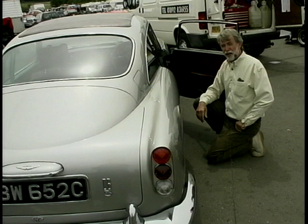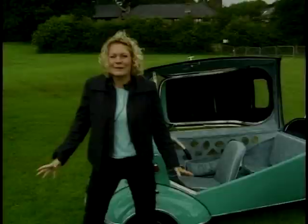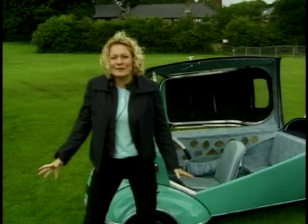OK, we'll take a break now. Join us in a few minutes for more Classic Motors. While you've been watching the ads, I've been intrigued by this little FMR here, and I've got Jim here to tell me all about it.